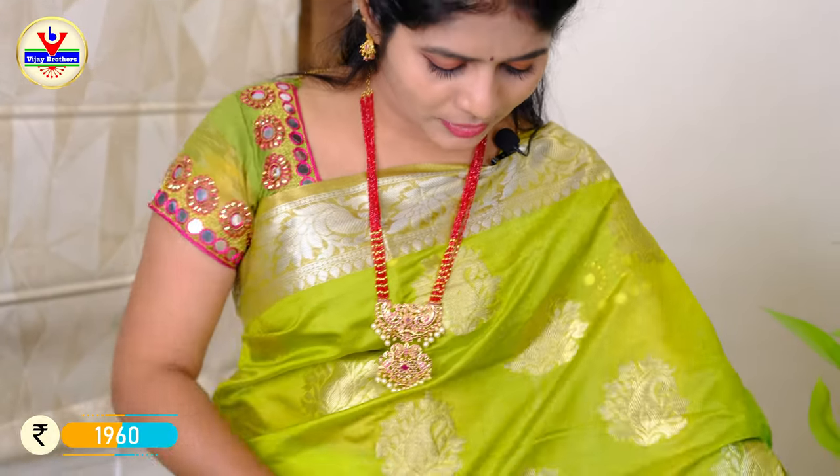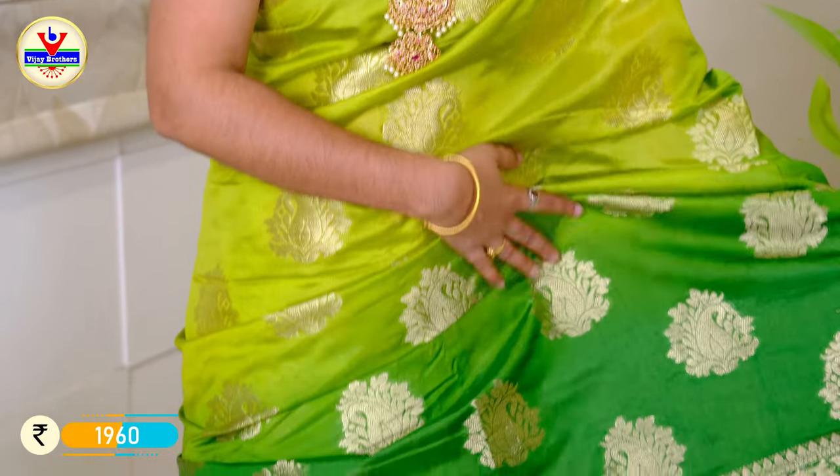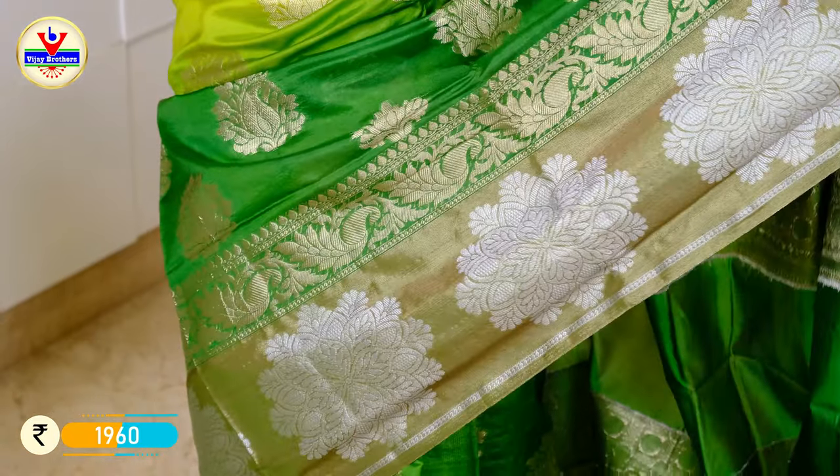This saree is made in two colors — light green and dark green — with zeri weaving. We have a 10 to 12 inches border and a floral weaving.